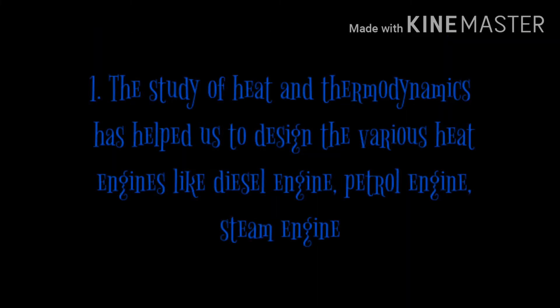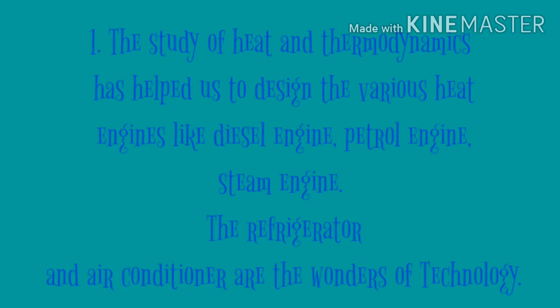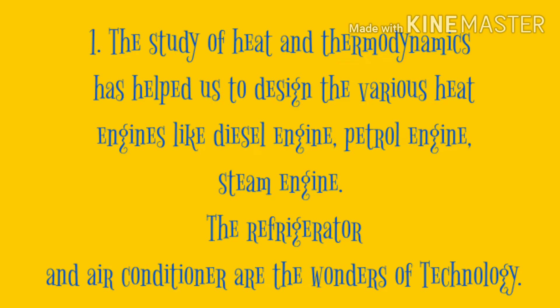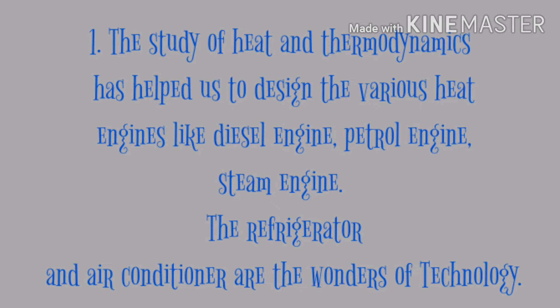Here are a few advancements in technology based on physics. First, the study of heat and thermodynamics has helped us to design various heat engines like the diesel engine, petrol engine, and steam engine. The refrigerator and air conditioner are also wonders of technology.